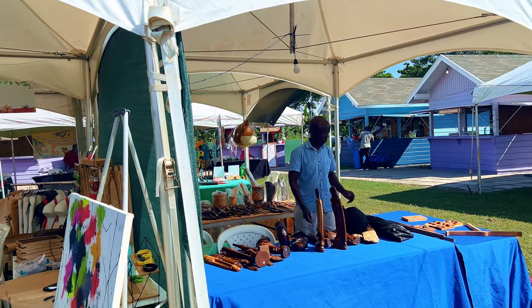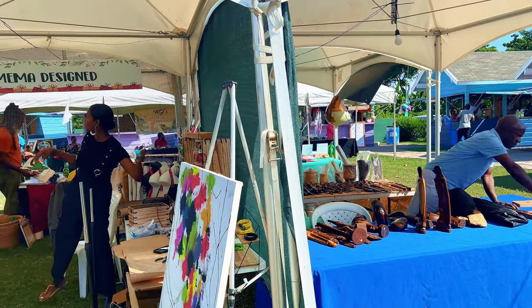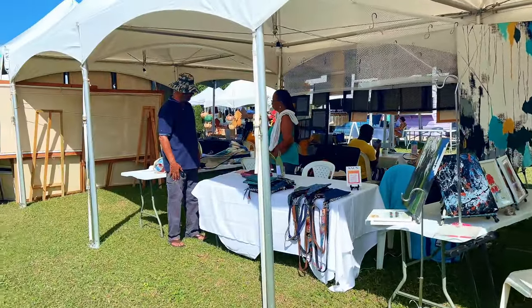These clips are just some of the behind-the-scenes of the setup. It's always great to capture these moments when I'm not the one setting up.